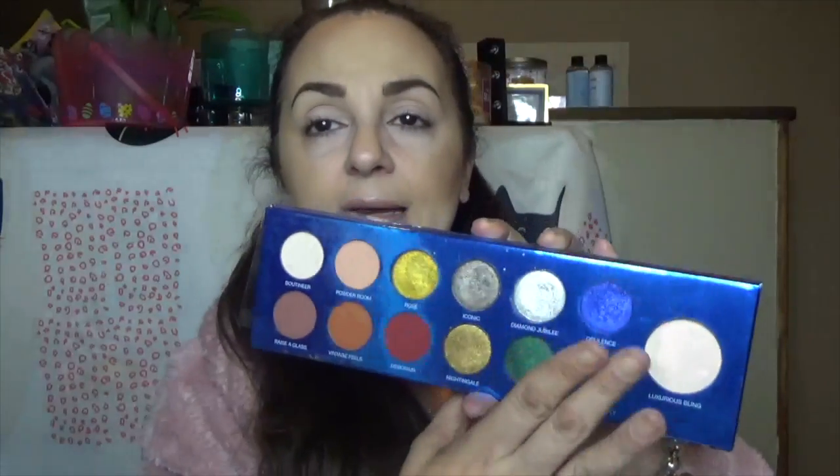I think my favorite blue out of all my palettes comes from the Cheers to the Beauty palette from Colored Rain. That blue is what drew me in and it is a formula that just does not quit.